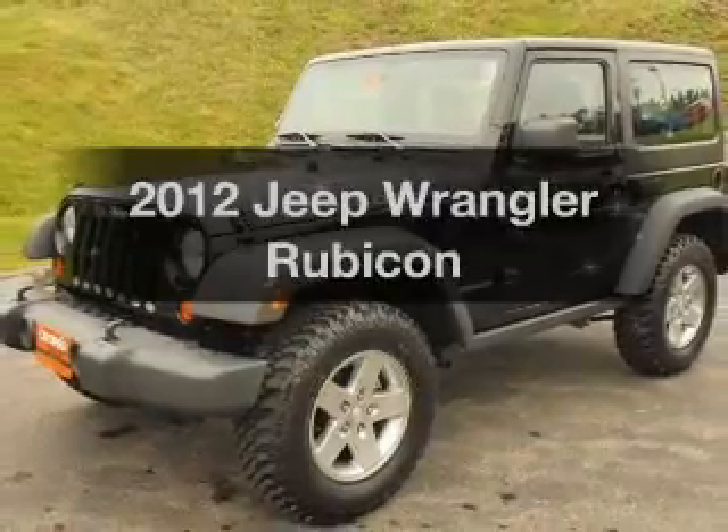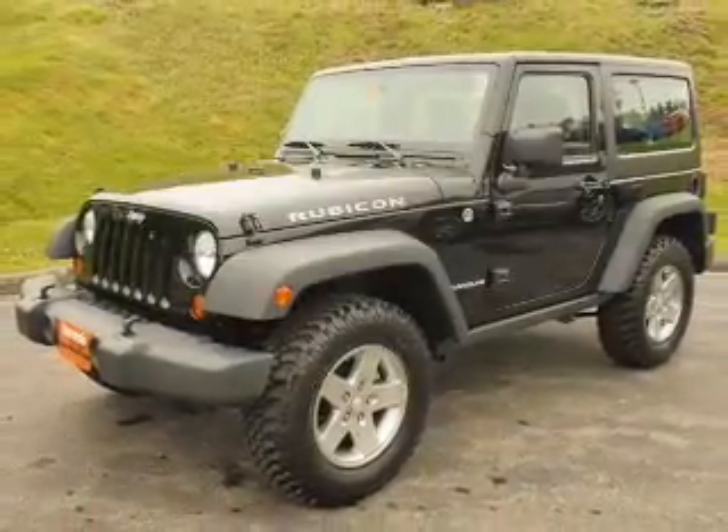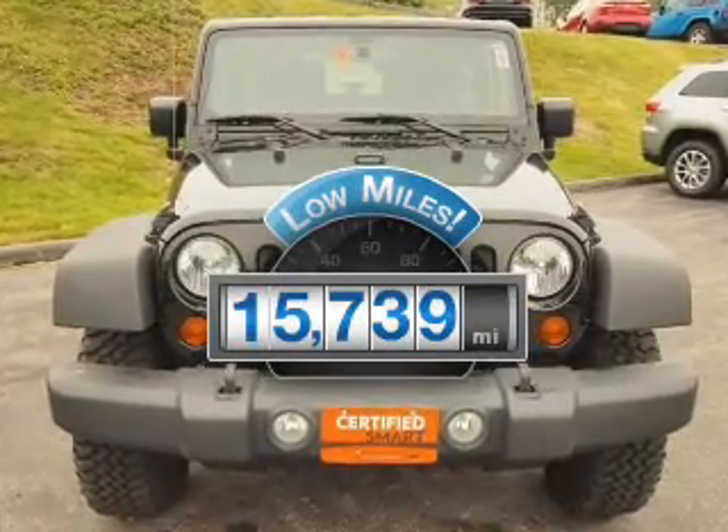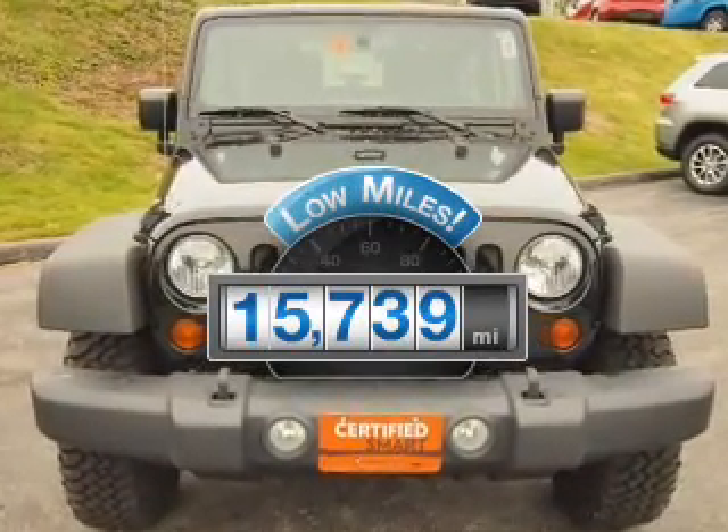Presenting the 2012 Jeep Wrangler. If you're looking for an automobile with great attributes, look no further. A low odometer reading makes this vehicle a great value at this price.